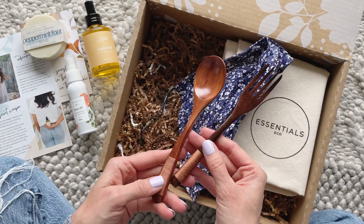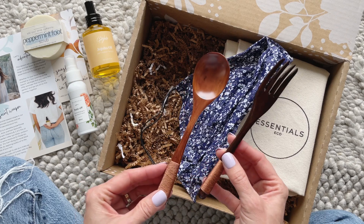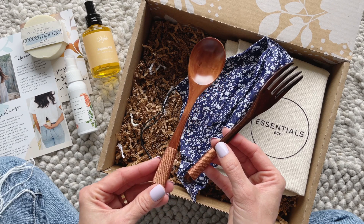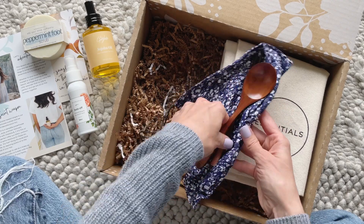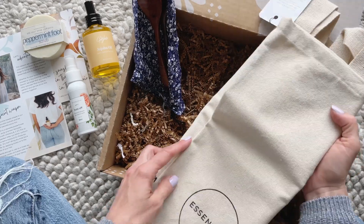Then we have some reusable utensils you can take on the go, pack in your lunch, or keep in the car. I've received a few of these in subscription boxes over the last couple of years, but these are the most beautiful utensils I've ever seen in a box. I love these — so pretty.